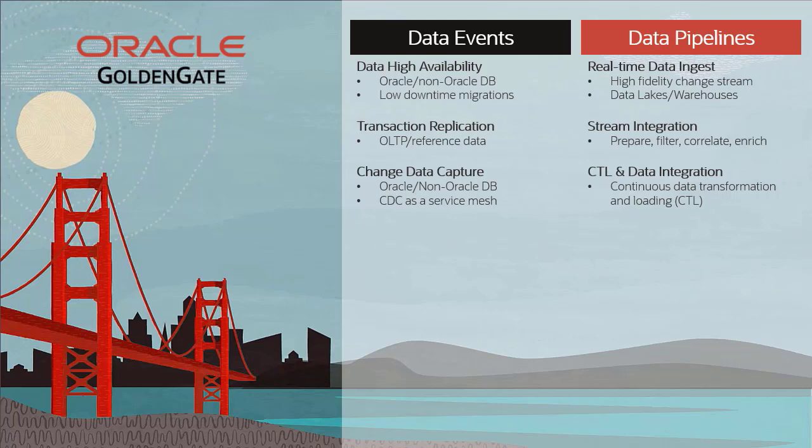For data pipelines, GoldenGate can provide continual data transformation and loading, streaming data integration, and real-time data ingestion to most cloud data warehouses or data lakes.